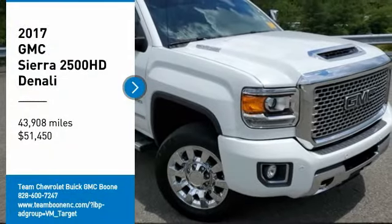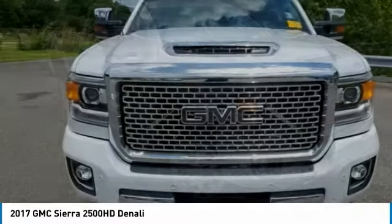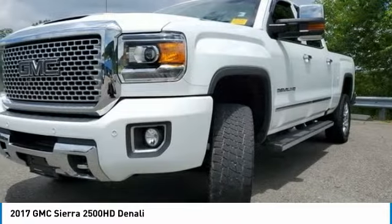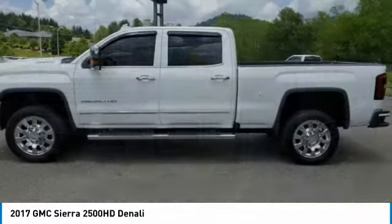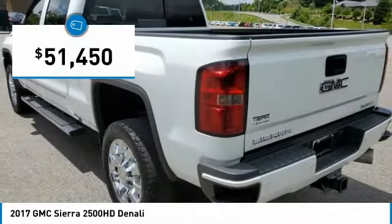Looking for the right vehicle? Check out the 2017 Sierra 2500 HD. The GMC Sierra 2500 HD has all your workhorse basics covered, no worries here, and is priced below $55,000.